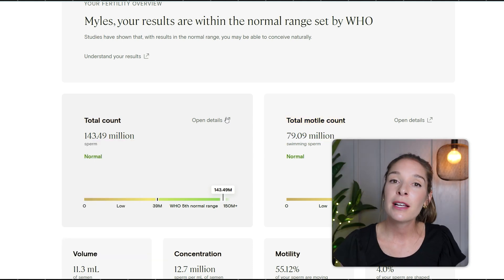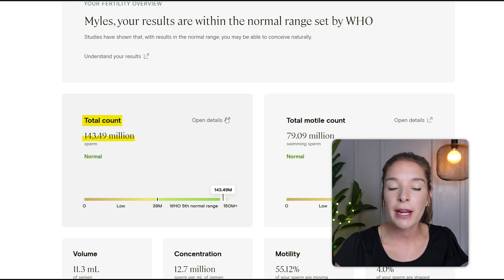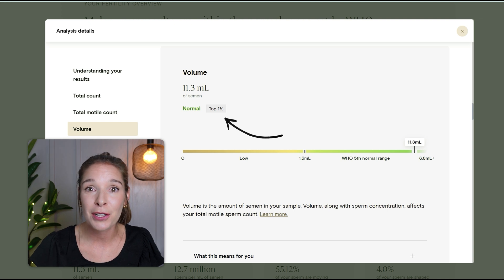Some of the other parameters included in a semen analysis are count — how many millions of sperm are included in the sample — which again fell into the normal range. Then there's volume, which is exactly what it sounds like: the amount of semen in the sample. Miles fell into the top 1% for that. That made me gag a little bit.